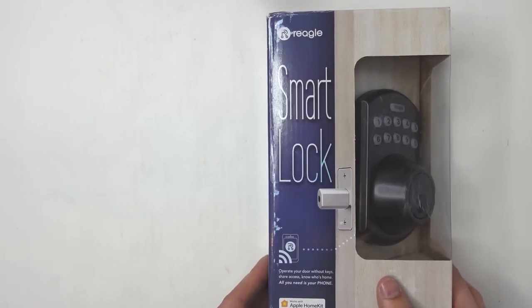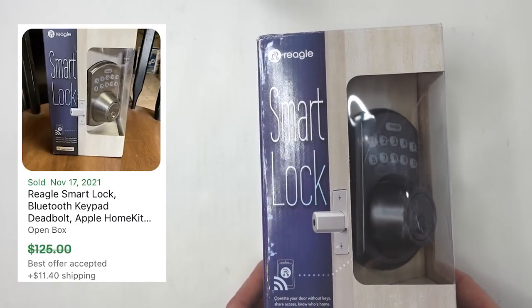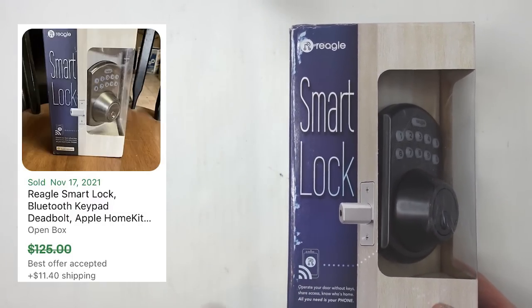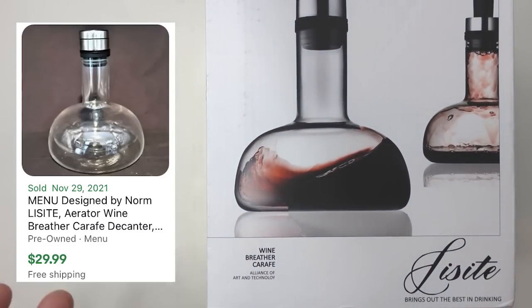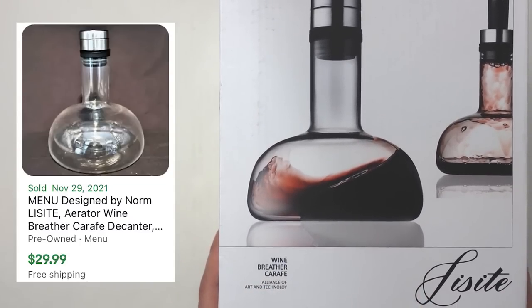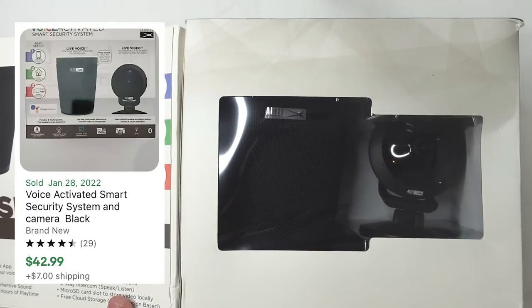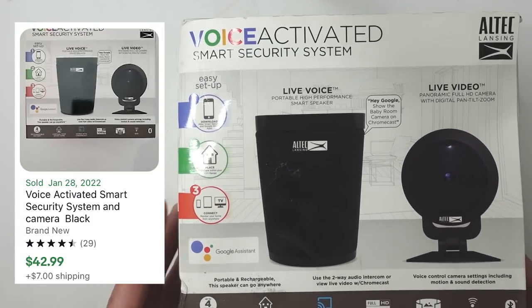Here's another better item — a Regal Smart Lock. Anytime something says 'smart' or 'wi-fi connected,' I always look it up because locks can have crazy value. I wasn't familiar with this brand but it looked up well. This little guy is a Liss wine breather and carafe — I think it aerates the wine before you drink it. The box had some damage so I opened it to check condition; it was fine — not the biggest profit but we'll take it. And here's one of the really good scores: an Altec Lansing smart security system, brand new in the package with all seals intact on the box, though the box itself is damaged — I'll note that in the listing.